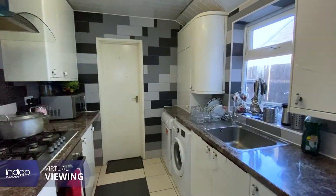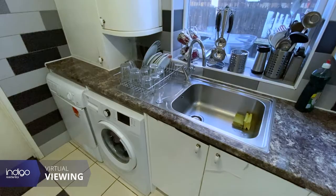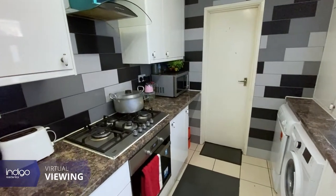The kitchen has a range of wall and base units, inset sink unit, built-in oven, hob, extractor and space for all appliances.